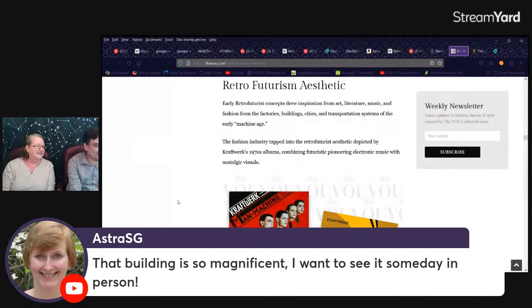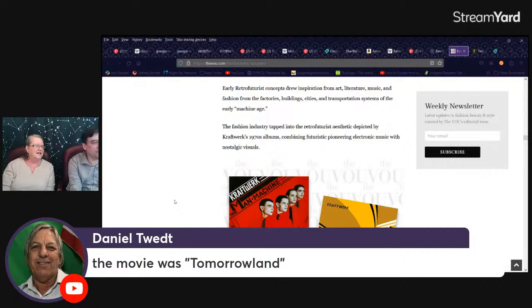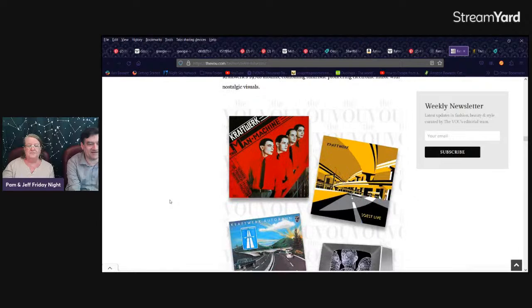Don says that building is so magnificent — are you talking about the Opera House in Sydney? That would be wonderful to go there and see that. Hey Daniel, welcome. I wasn't talking about Tomorrowland — I was talking about the one where they're in big airplanes fighting a giant robot. Captain Future? Yeah, the sky is in there too. That's definitely diesel punk, you're right. Cliff says Transformer — the new Corvette. Yeah, I never really liked Cyberpunk — it's a very negative aesthetic.